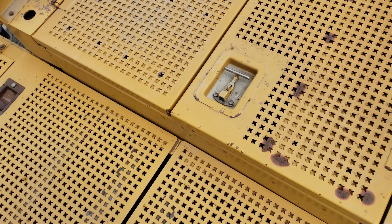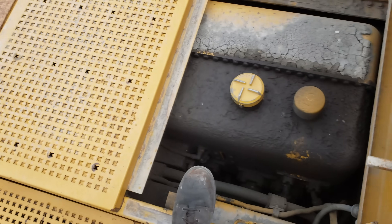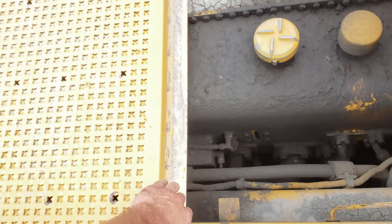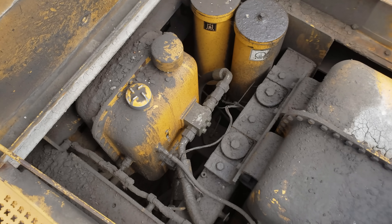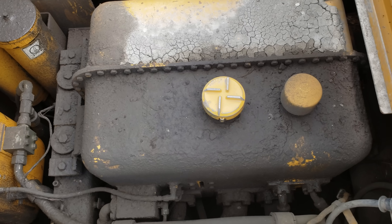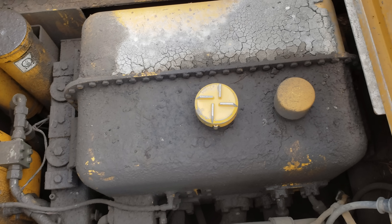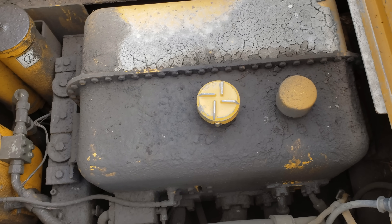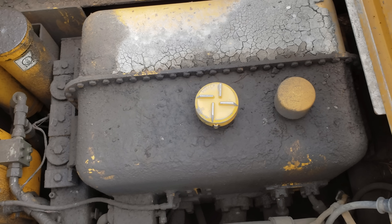Underneath these two compartments is the brake cooling tank, which holds 9.5 gallons of oil, and the steering and brake hydraulic tank, which holds 55 gallons. The implement hydraulic tank is mounted in the front frame ahead of the hydraulic pumps and holds 103 gallons of oil.